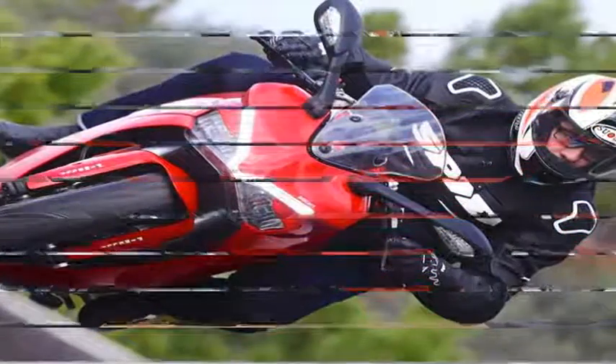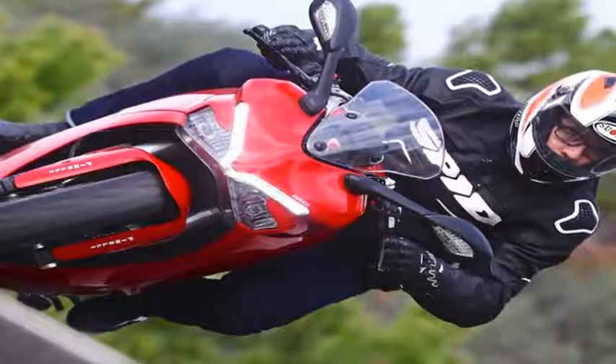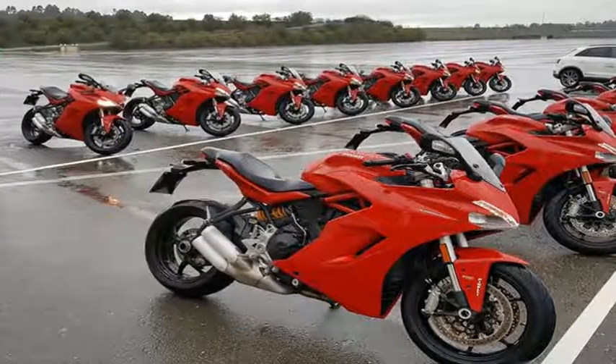That's a lot to ask out of one motorcycle. To find out how well the new Super Sport works in various riding situations, we took the model for a spin in Spain at the Circuito Monteblanco and the country roads outside Seville.